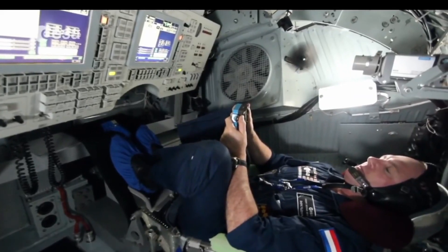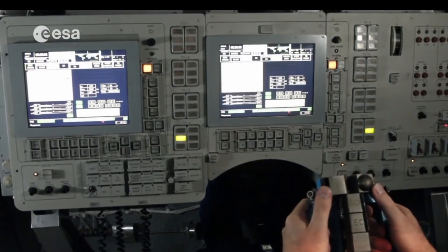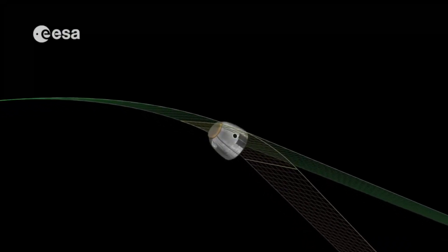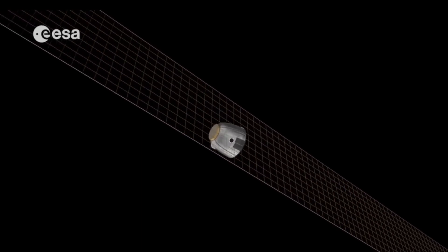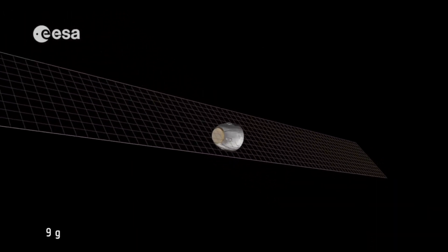In the unlikely event that the automatic control system fails, the crew is able to use a manual hand controller as a backup — they train extensively to prepare for this possibility. Another option is the ballistic descent, where the spacecraft starts spinning and flies a much steeper trajectory without any additional sideways displacement. The G-load in this case will increase up to 9G.